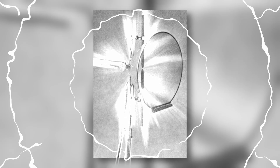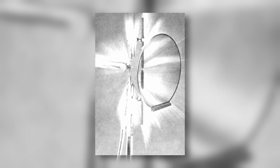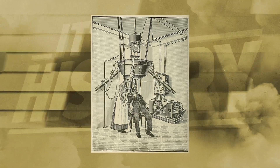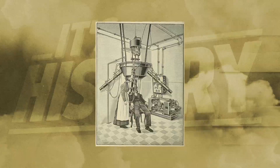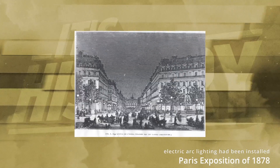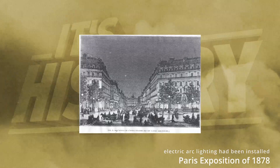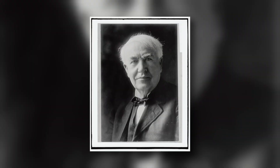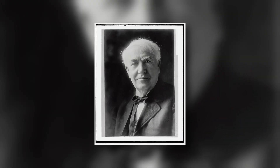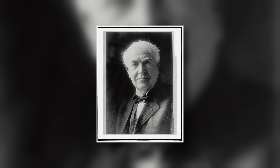1878 saw Chicago's first demonstration of the arc light, which generated a continuous spark across two carbon rods, emitting light equal to approximately 2,000 candles. Arc lights easily lit the streets and other public spaces, but were unsuitable for homes and shops. Though in 1880, a man stepped forward with a solution: Thomas A. Edison and his incandescent light bulb, which finally brought domestic electrical lighting into a state of commercial practicality.